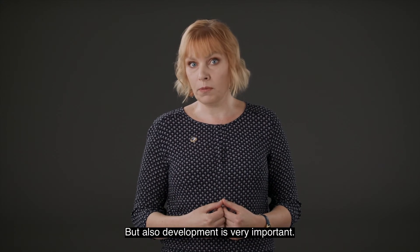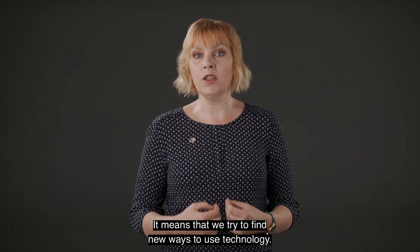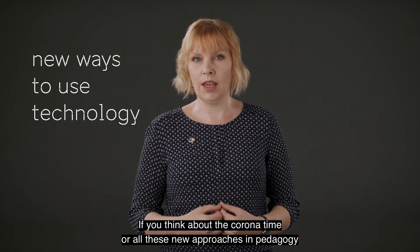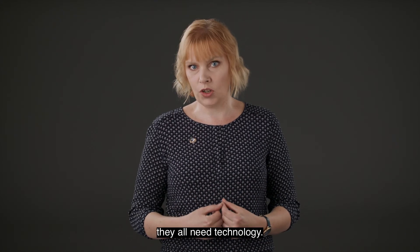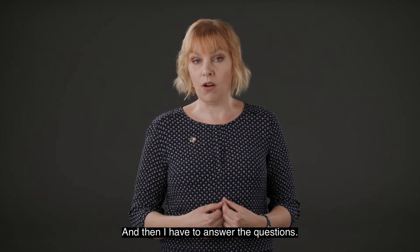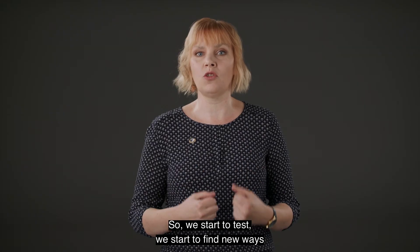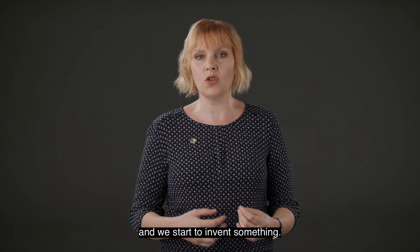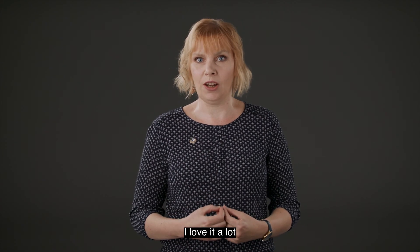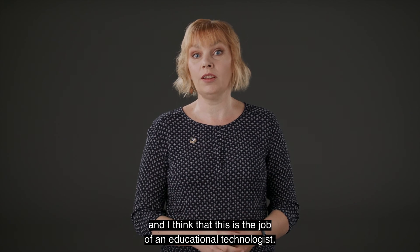Development is also very important. We try to find new ways to use technology. If you think about the corona time or all these new approaches in pedagogy, they all need technology. I have to answer questions — there are so many questions and no answers. So we start to test, we start to find new ways, and we start to invent something. I love it a lot, and I think that this is the job of an educational technologist.